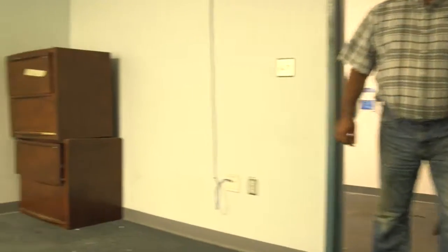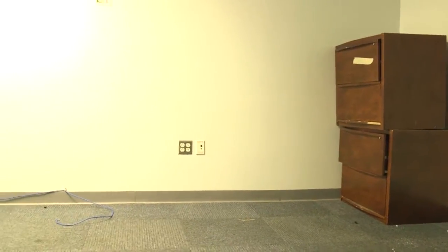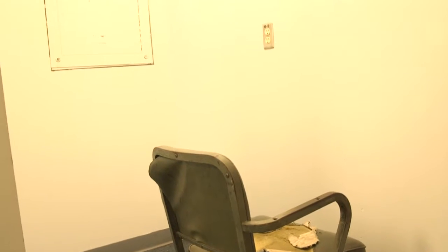The next room was, I believe, HR. It's empty except for a couple of file cabinets. The last office in HR has a chair, a couple of pieces of cardboard, and an open front bookcase.